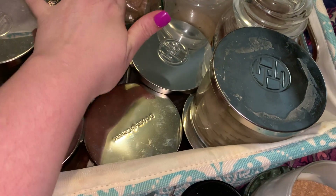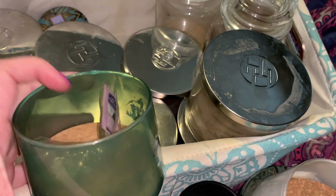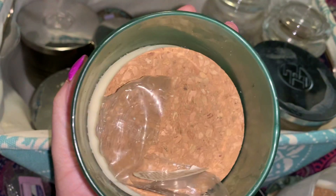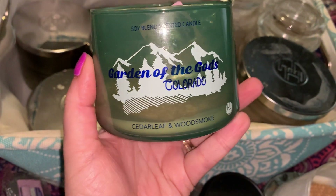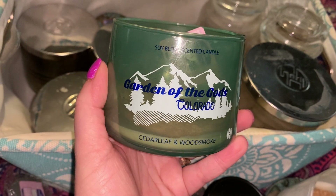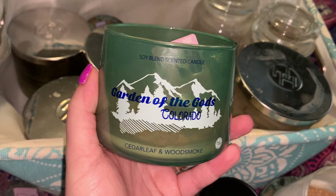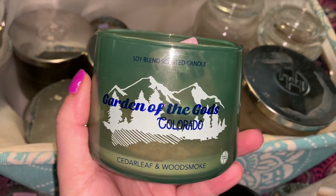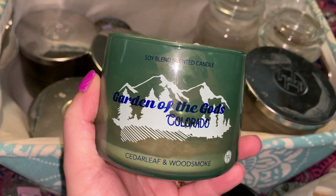Let's go ahead and get the last destination candle out. This was the one that smelled the best. I think this one actually performed the best. And there's that other Yankee Candle melt that I used. This is Garden of the Gods, Colorado — Cedar Leaf and Wood Smoke. Just based on the name, I did not think that this would be a hit for me, but this was the one that I enjoyed the most out of the collection.